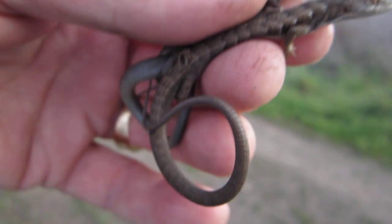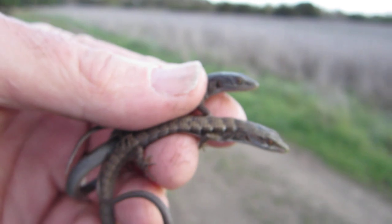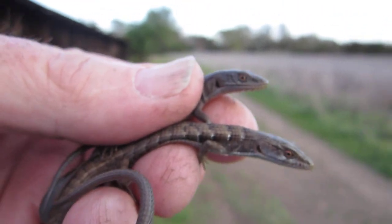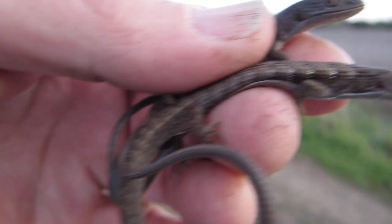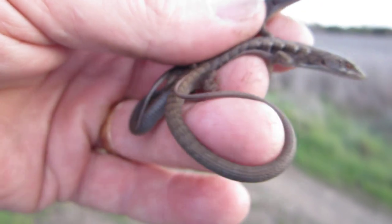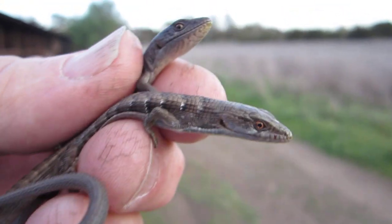This is a pair of baby alligator lizards — a very interesting lizard. They grow to be quite large; I think the largest one I've ever caught was 21 inches from head to tail. They have an almost prehensile tail, which is very interesting, and they also give live birth.